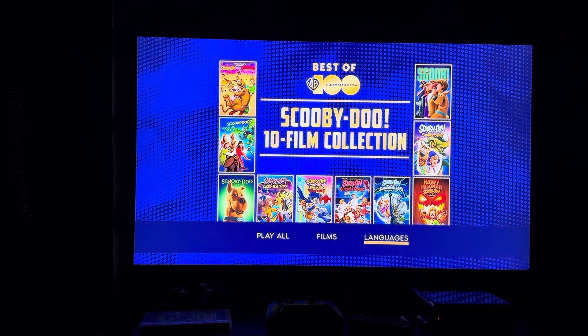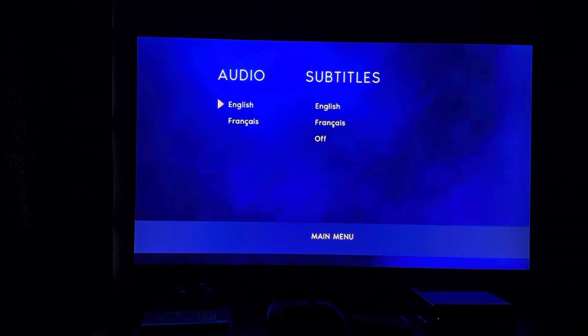Then we have Languages, which can be either English or French, and Subtitles — you can have them on in English, French, or off.